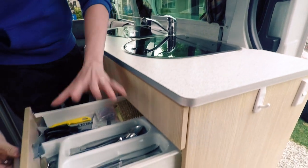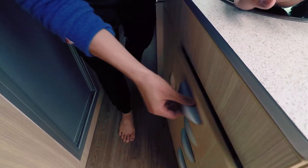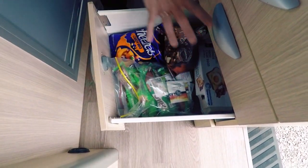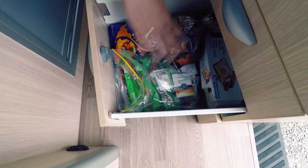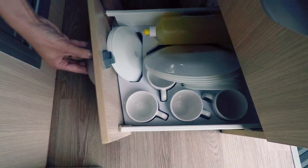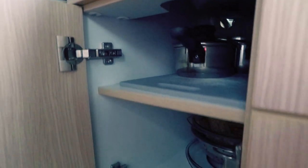We have a lot of compartments over here. We have all the utensils which are provided by Maui — very good job, we love it. We have this part where we put our snacks — coffee for the road and junk food. Here we have all the plates and utensils. Very, very good.